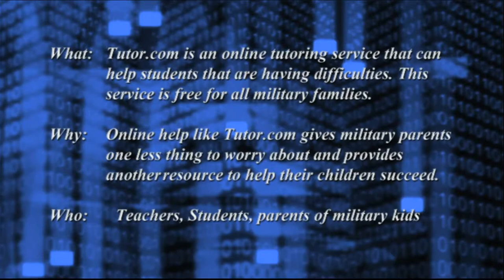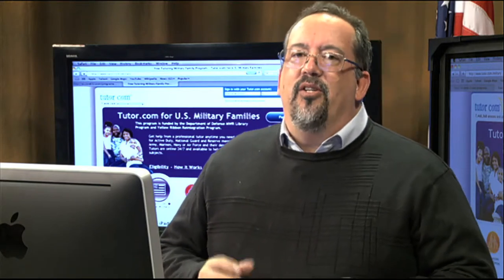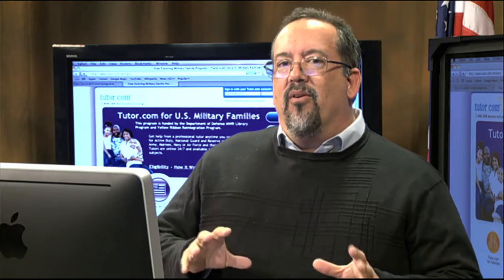Tutor.com is an online tutoring service that helps students having difficulties in a variety of subjects — I think they're up to about 20 different subjects. And it's free for all military families, so it doesn't matter what branch you're in. You can be in the Air Force, the Army — we've got lots of Army here in El Paso — or any other military branch.